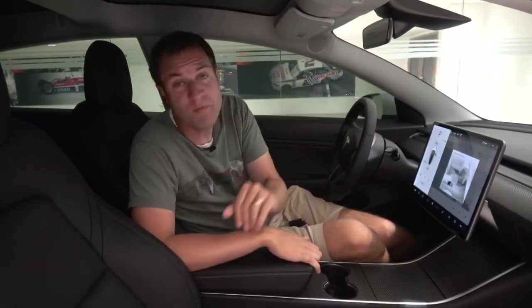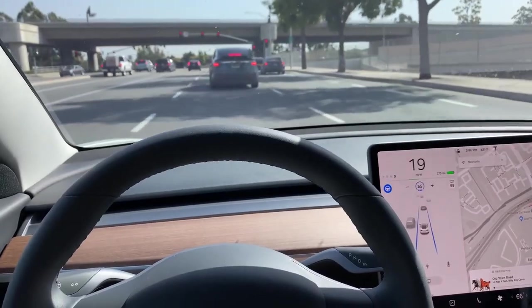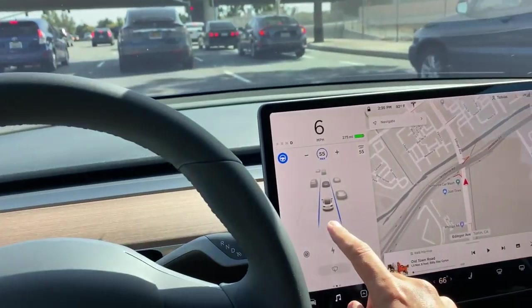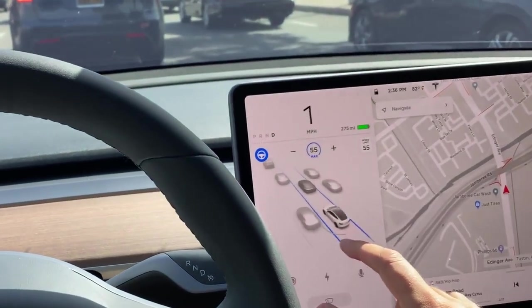Another improvement to Tesla's Autopilot system is the graphics that appear on the screen to show you what's in your vicinity. In the past it was sort of amorphous blobs that kind of resembled cars, trucks, and lane lines. Now you can see it's been dramatically improved — much nicer, higher quality, and better detail on screen.